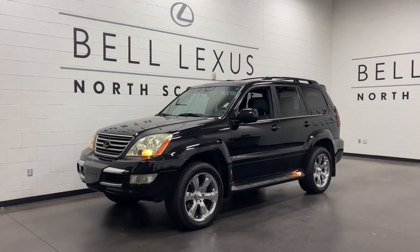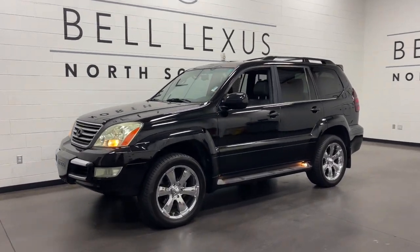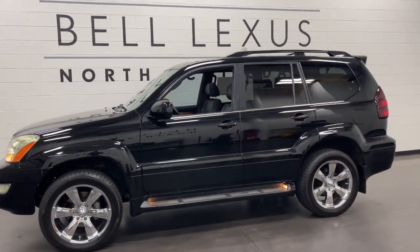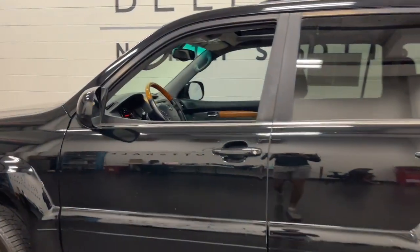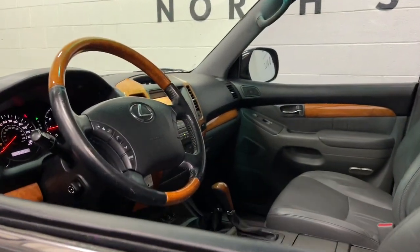Take a moment to check out the 2004 Lexus GX. With less than 250,000 miles on the odometer, this vehicle stands out from the rest. Here's a Lexus GX that's as comfortable as it is capable.